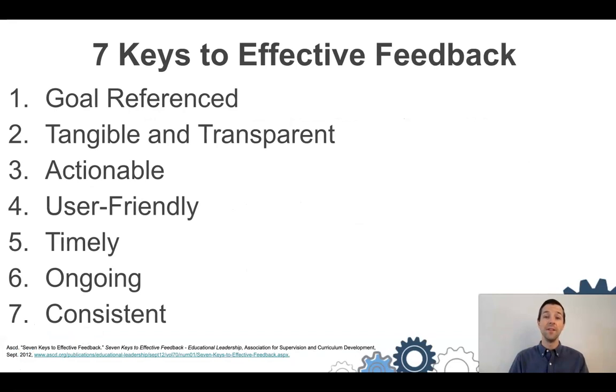According to Wiggins there are seven keys to effective feedback. The first is that it's goal-referenced, so that it connects directly to a clear learning goal. That's the first starting place with any good lesson — that students know exactly what it is they're supposed to learn before they begin, and the feedback should reference that goal.